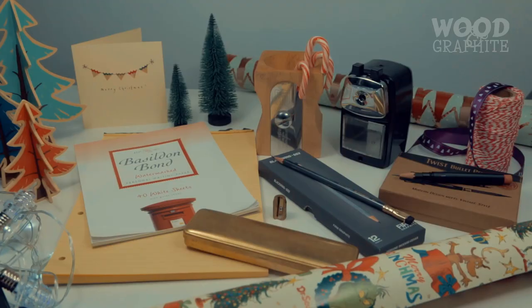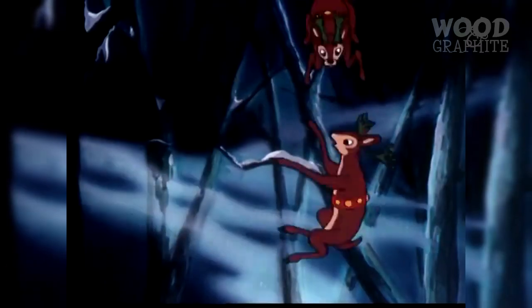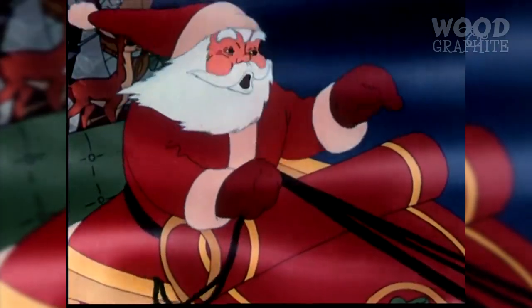So there you have it — eight festive gifts for the analogue enthusiast in your life. Have a wonderful holiday season, spend your time with loved ones and family, eat plenty of delicious food, give gifts and make merry. From me and from Wooden Graphite, Merry Christmas.